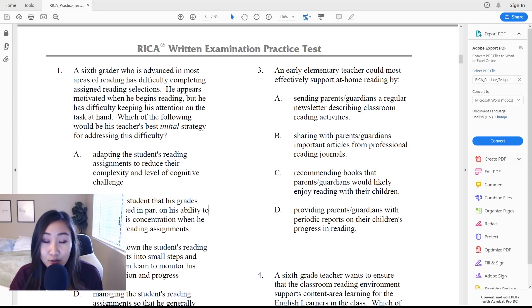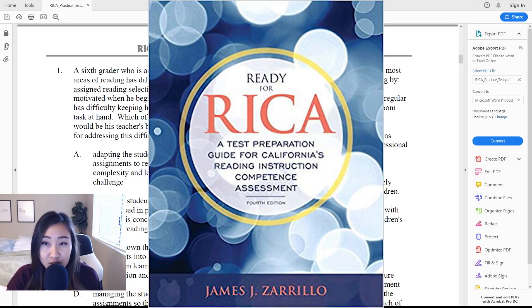I took this test three years ago right before I got my teaching credentials. It was pretty much the last test I took before getting my credentials and I was able to get it done on the first try. So I'll be giving you some tips on how to pass the test, what the test looks like, and all of that. The practice test I used was the Ready for RICA test preparation, which I will link below. I bought it on Amazon.